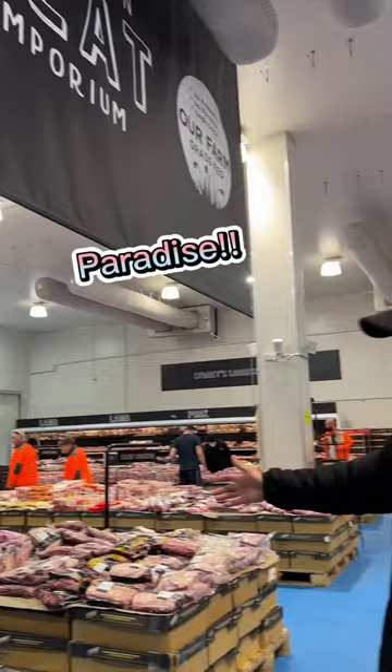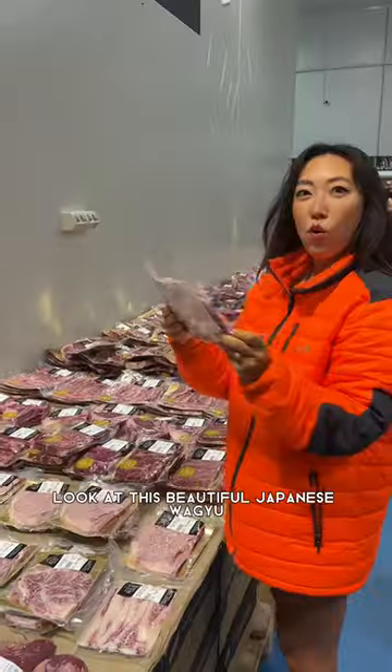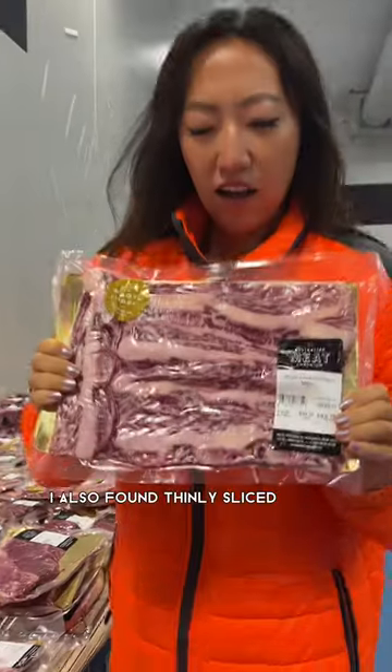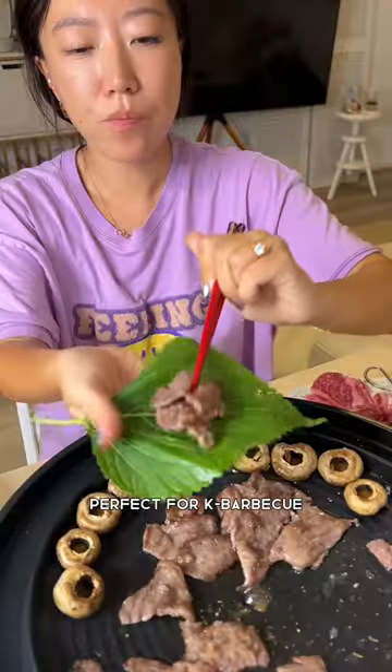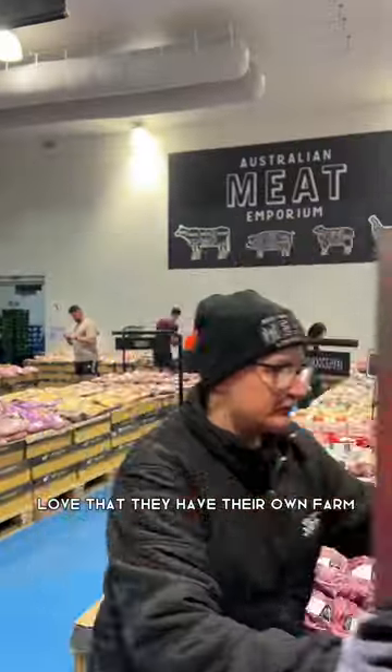Do you like my puffer? I have huge ranges of Wagyu meat. Look at this beautiful Japanese Wagyu. I also found thinly sliced Wagyu meat, perfect for KBBQ. Did you know grass-fed meat has more omega-3? Love that they have their own farm.